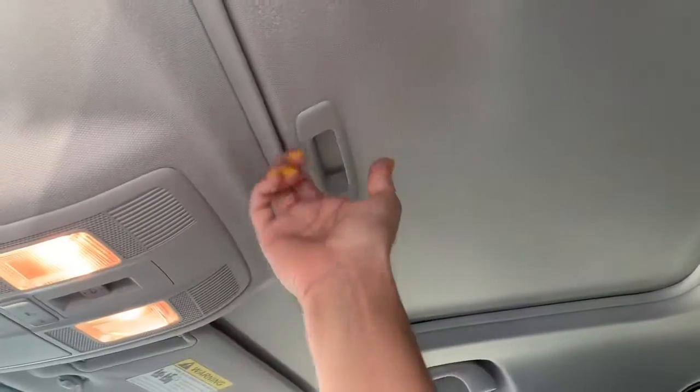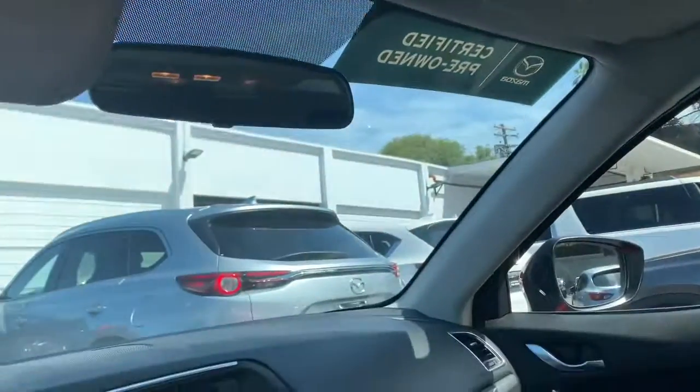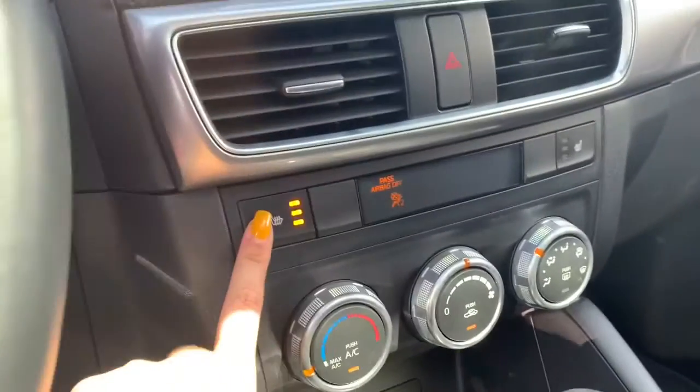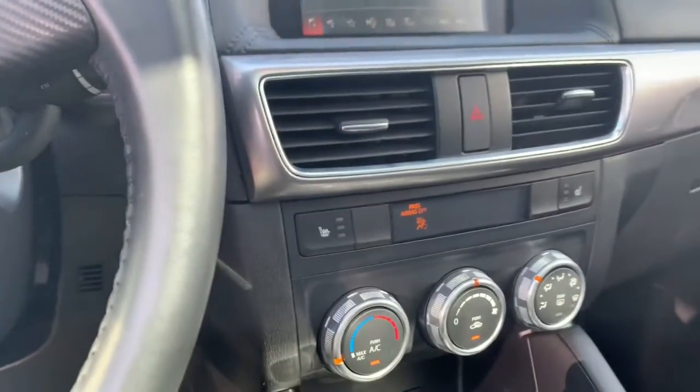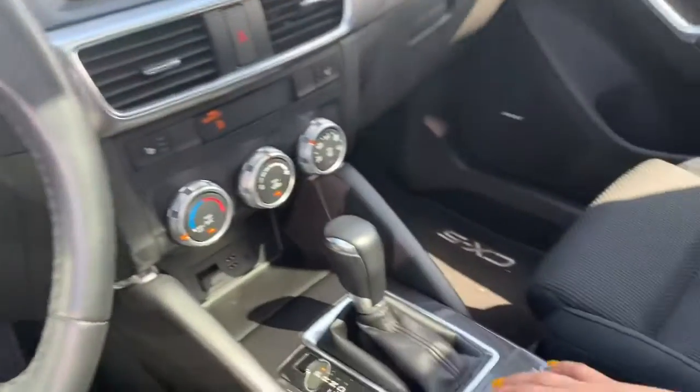Also, this is a cool feature that the Touring comes with, which would be the one-touch sunroof. And the Touring also comes with three levels of heated seats for those cold night drives. It's always fun to have those windows down as well as turning those on.